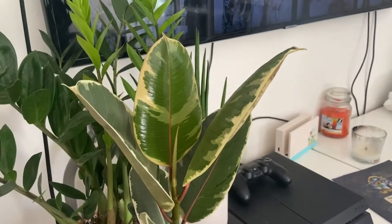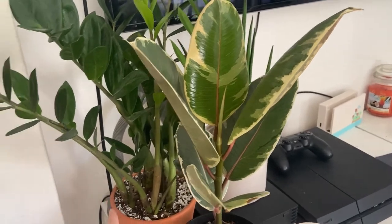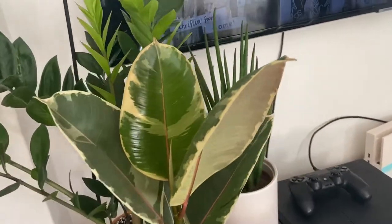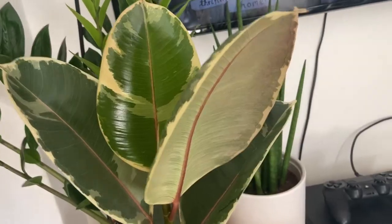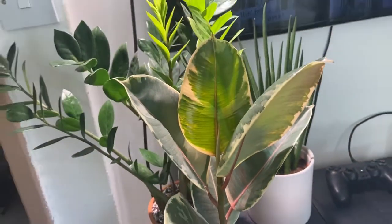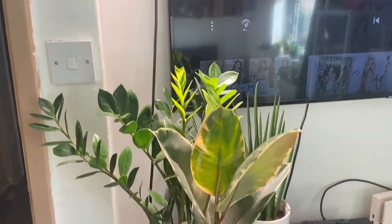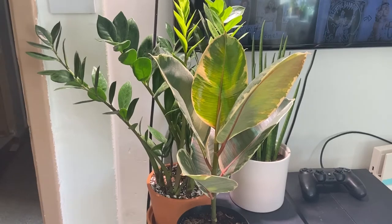By my TV I have my ficus elastica, my ZZ plant, and a sansevieria — mother-in-law's tongue. They don't get much light, so I do have a little grow light situation happening there to help them.